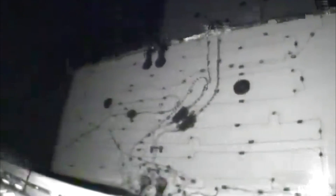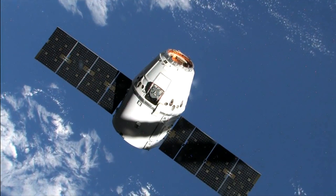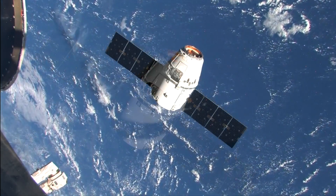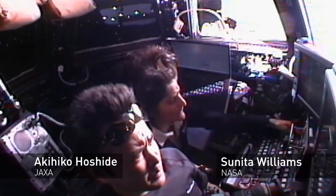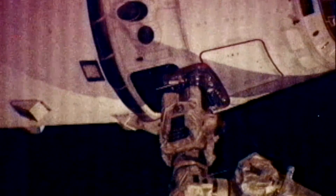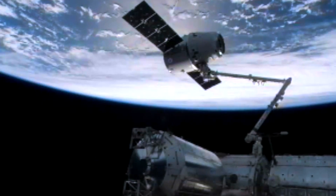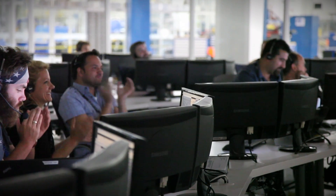Dragon deploy confirmed. Copy — Dragon is in orbit. Solar array deployment has started; it looks like we got two arrays. Station capture complete — looks like we've tamed the Dragon. We're happy she's on board with us.